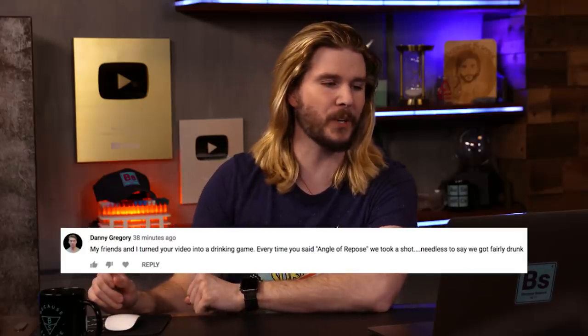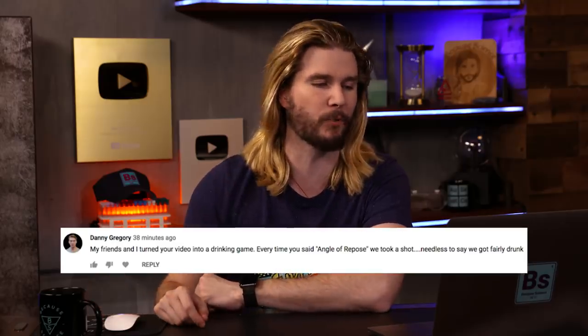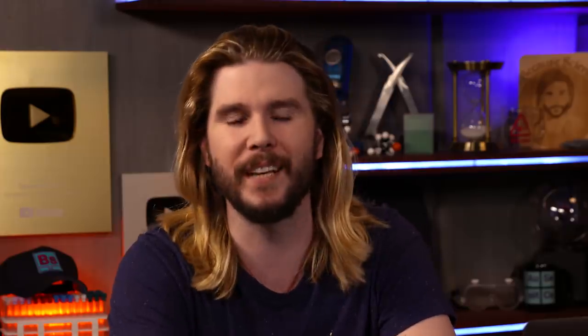Danny Gregory says his friends turned the video into a drinking game - every time I said 'angle of repose,' they took a shot, and they got fairly drunk. No they didn't. I did the math. Looking back at my script, I said 'angle of repose' five times in 11 minutes. If you go to a blood alcohol content calculator and say you had five shots in about 12 minutes, assuming average weight, your BAC by the end of the video should have been 0.36%, which the calculator says indicates you're probably unconscious.